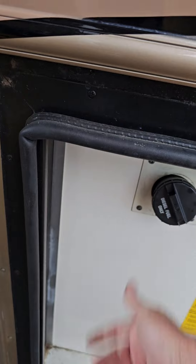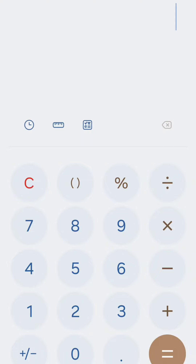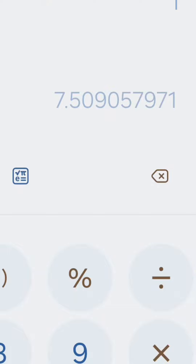Now, we won't get pure numbers out of this — I was running the AC and the generator the whole time, and I don't think I would have made it to my destination without a fill-up. So it's a good thing I filled up. So 331.6 miles divided by 44.16 equals about 7.5 miles per gallon.